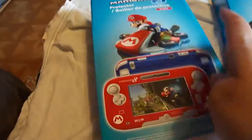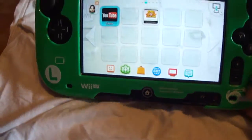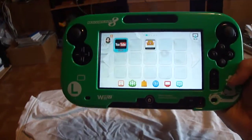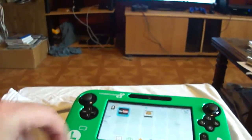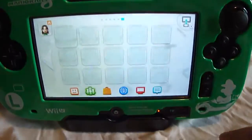Now the necessities for the Wii U. I got these two because I'm a big Mario Kart fan. Paid about $15 a pop for them. That's what it comes like in the box. Here's my Wii U with the Luigi one on. As you can see, it does work with the charging bay. There's the charging bay and there's the light. That's the Luigi one.